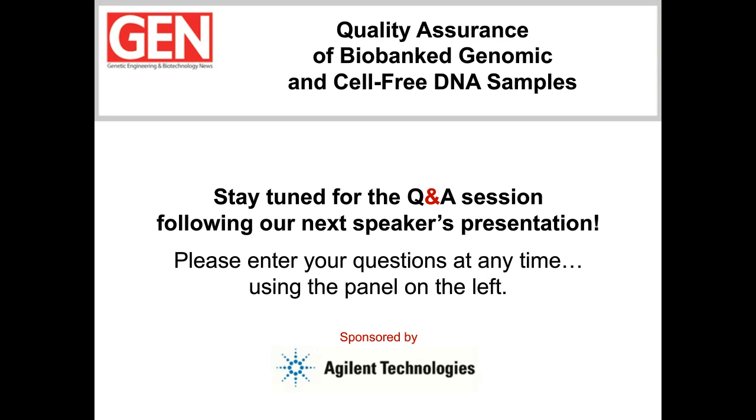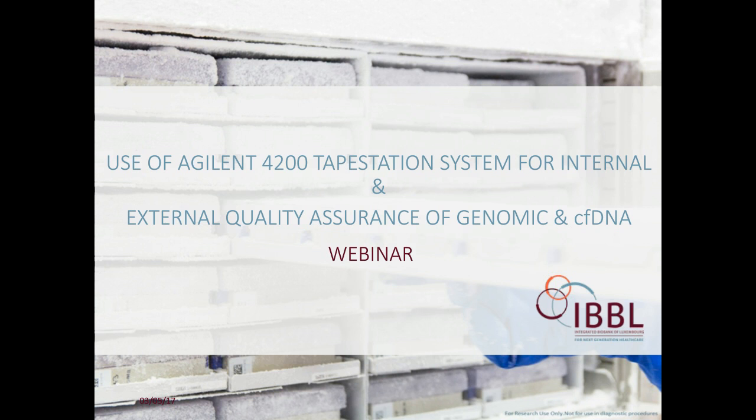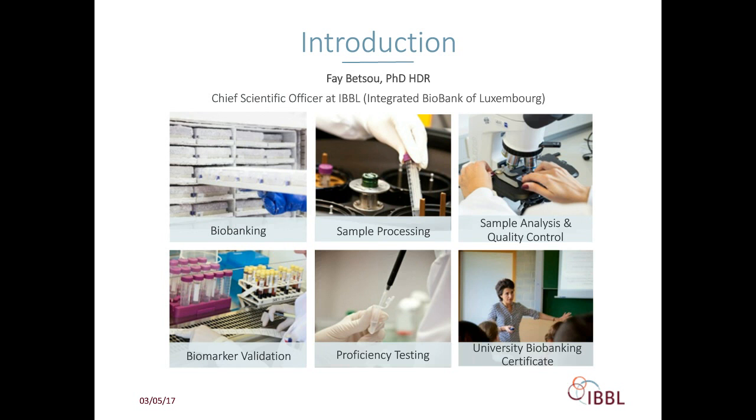Hello, everybody. The Biobank of Luxembourg is an independent institute and bioservice provider. We provide basic biobanking services—collection, logistics, storage, and management of sample redistributions for local investigators, European consortia, and clinical trials. We also provide biospecimen processing, including fluid and tissue sample processing and extraction of different types of molecular and cellular derivatives, as well as sample analysis including quality control and biomarker validation. We also organize an annual proficiency testing program for biobanks and a three-week university course on biobanking.